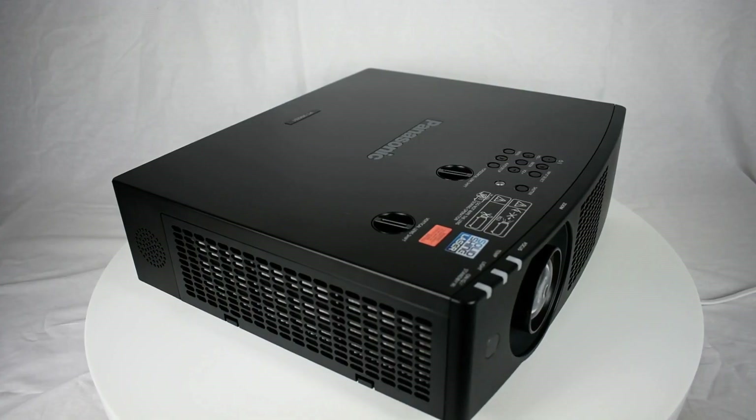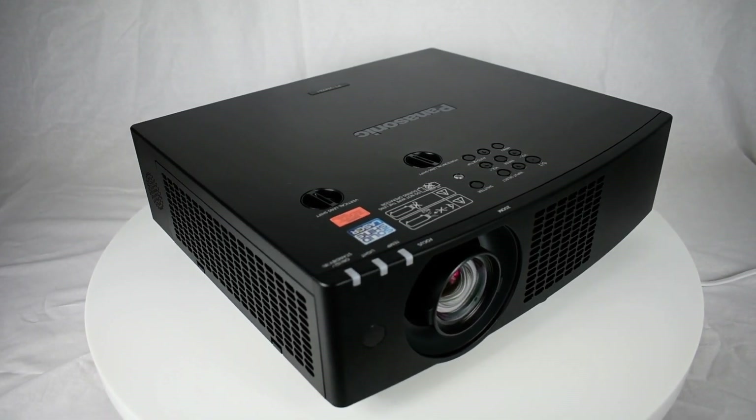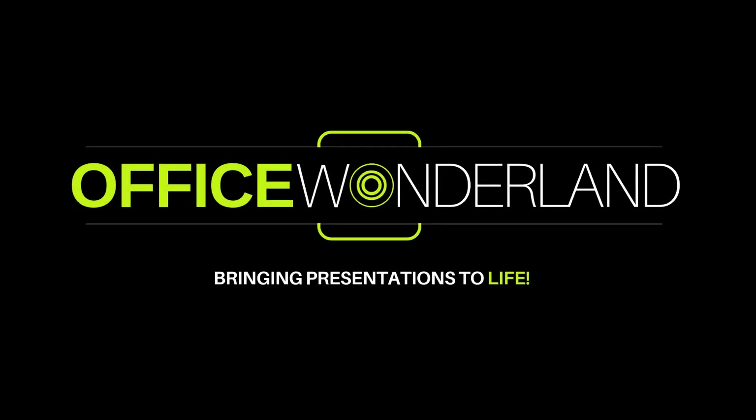When purchasing from Office Wonderlander, a Panasonic authorized dealer, this will include a 3-year manufacturer warranty. For more information, contact Office Wonderlander, Panasonic authorized dealer.